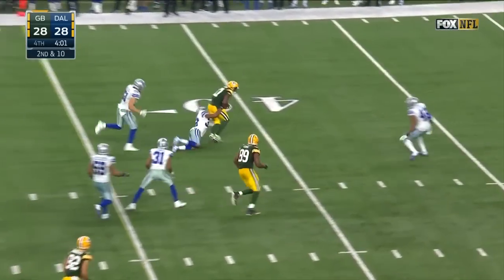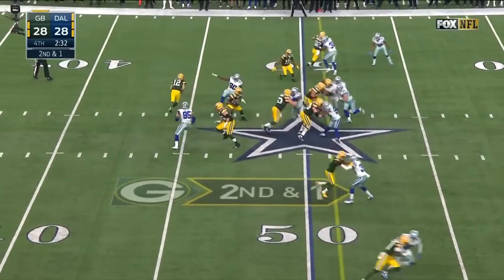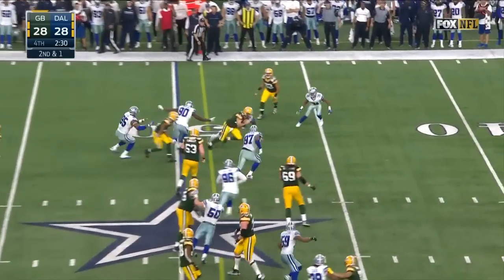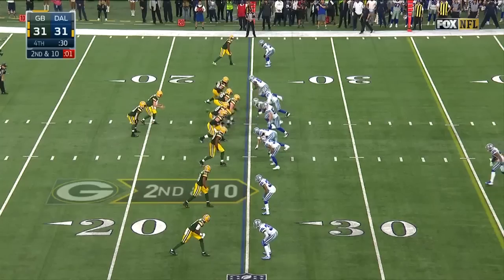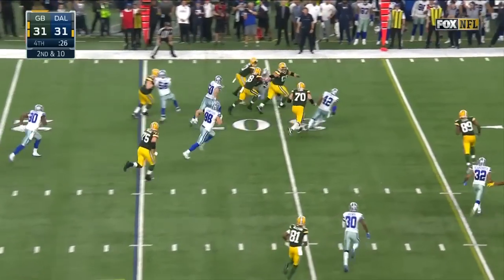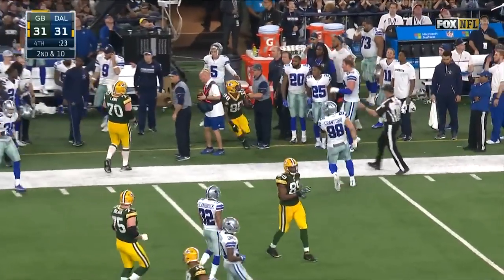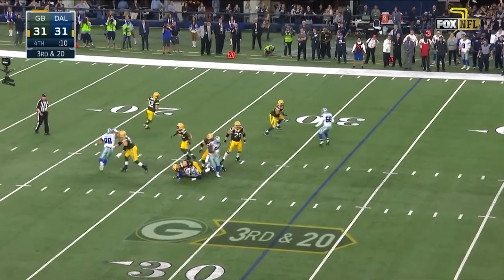Pass is caught — Devontae Adams out across the 40. Play action, Rodgers will run for the first down. Just get it away on second and ten. Montgomery has room to run — Ty Montgomery forced out by Heath.